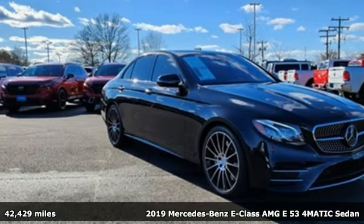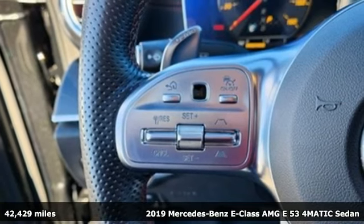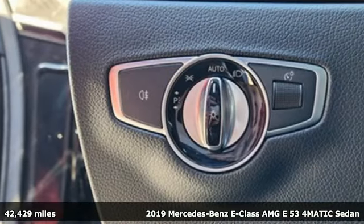It's a 2019 Mercedes-Benz E-Class. With looks this good, it doesn't have to behave this responsibly, but it wouldn't be an E-Class otherwise.